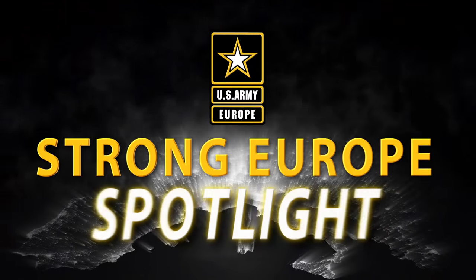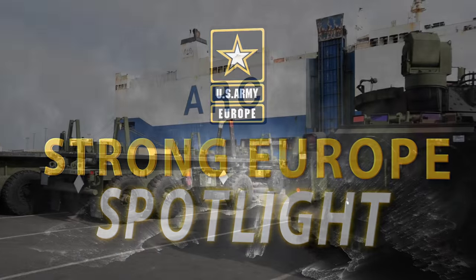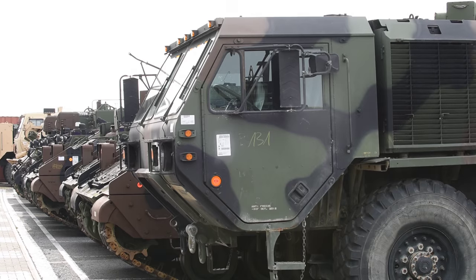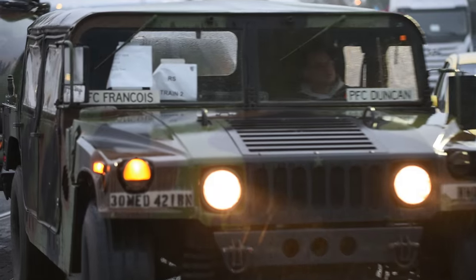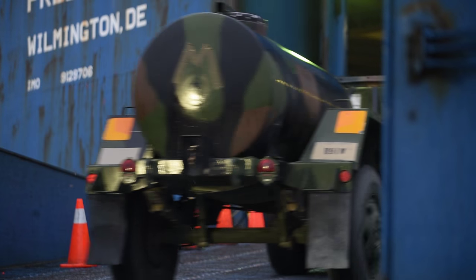And now for your Strong Europe Spotlight. More than 400 pieces of equipment from the European Activity Set were loaded onto a cargo ship in Bremerhaven, Germany. The equipment, including Abrams tanks, Bradley fighting vehicles and Humvees, is set to be used in next month's exercise Trident Juncture in Zaragoza, Spain.